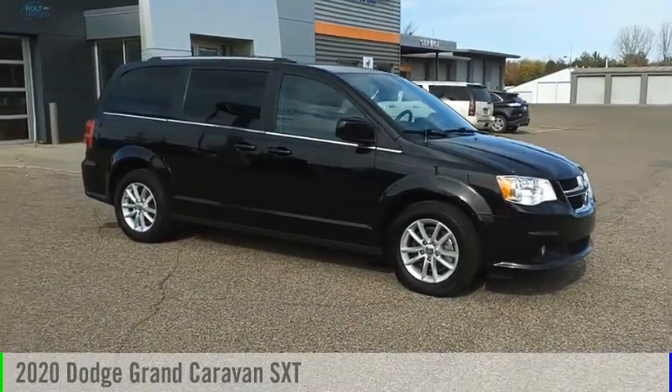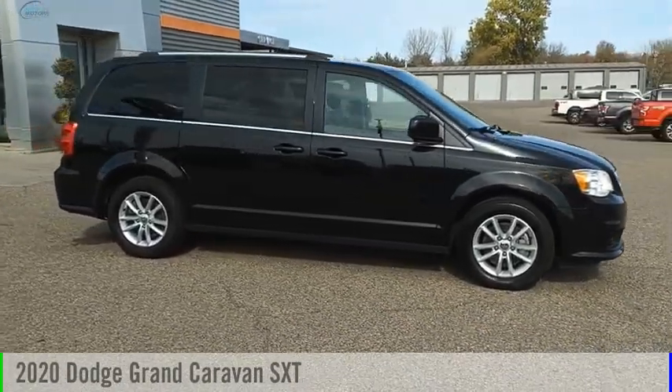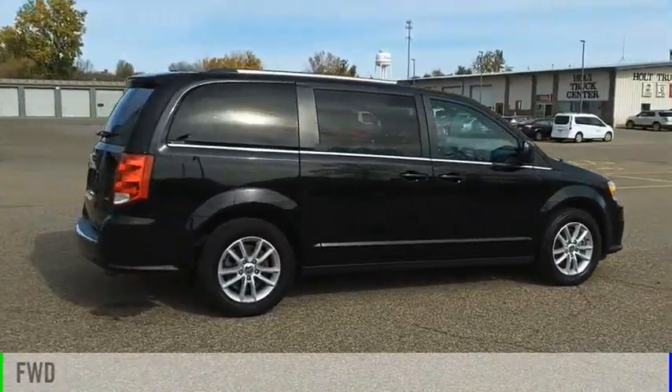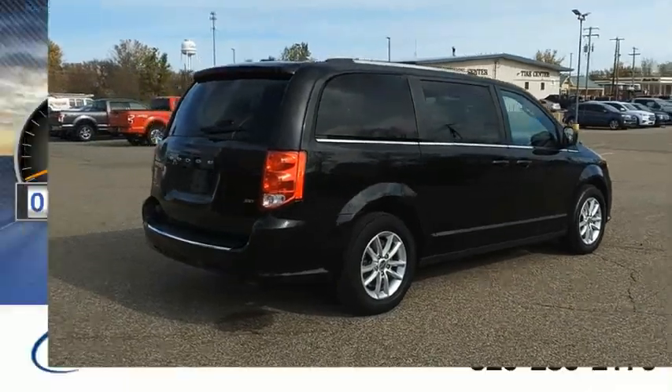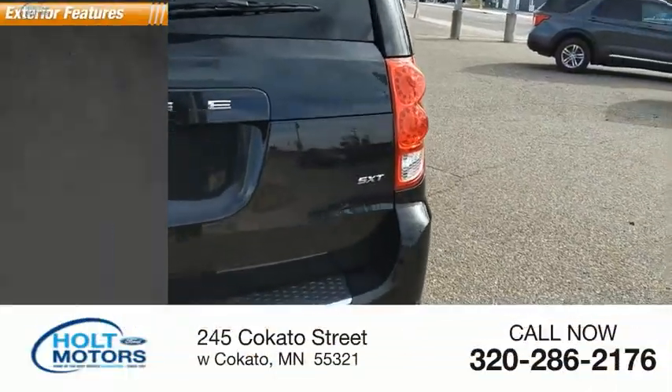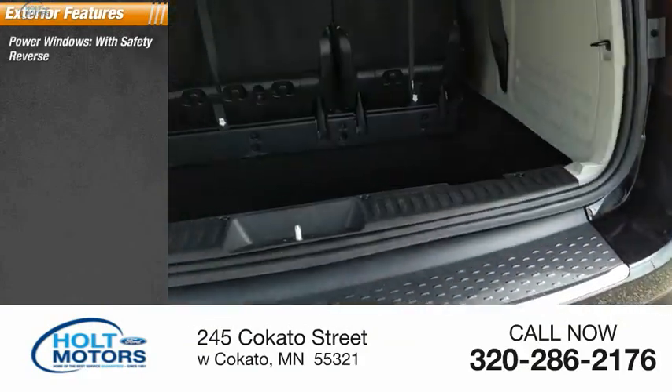Take a ride in the 2020 Grand Caravan. This vehicle is powered by a front-wheel drive 3.6-liter engine and has less than 65,000 miles. Here are some of this vehicle's great options: power windows with safety reverse.